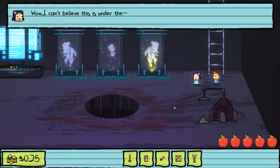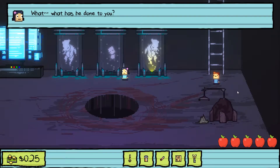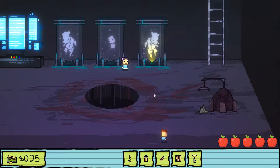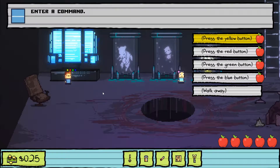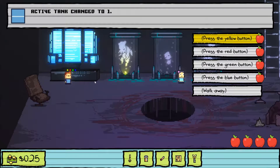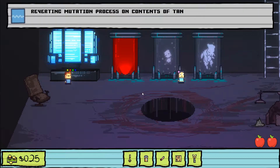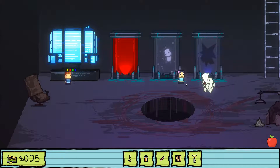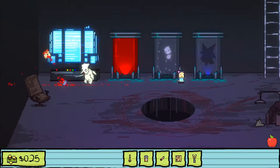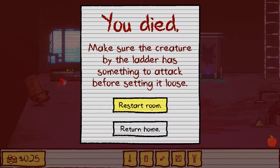Going down the hatch into what's underneath the school — there's Billy! He's trapped. The player needs to find a way to release him using a terminal. Pressing yellow, red, then blue releases all the tank contents — but a creature attacks the player and they die. First attempt failed. On the restart, the player notes there's a creature by the ladder that needs to be dealt with before setting it loose. Also notices something that looks like the slot from the cafeteria — looks like the secret ingredient has been discovered. Gross.